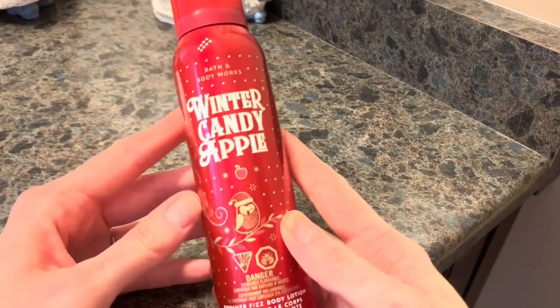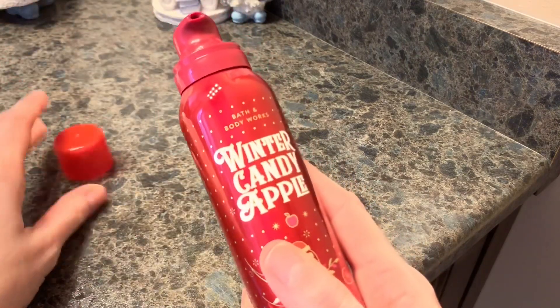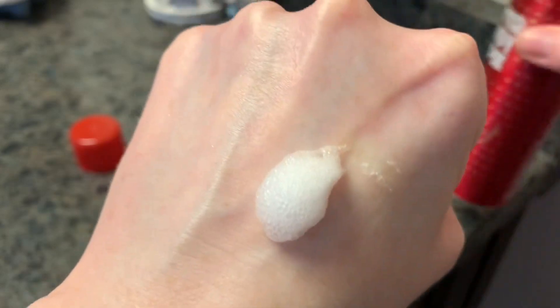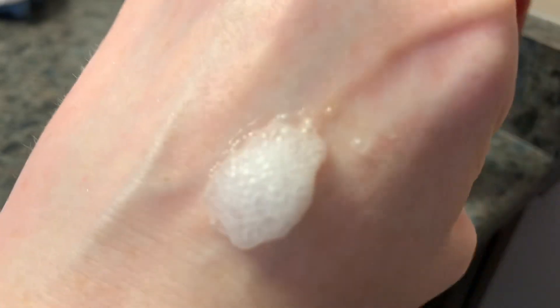I'm going to show you guys how it works. This is what the top looks like. I'm going to go ahead and spray this on — let me bring this up close and focus it in so you can get a good look. And again, this is going to last you a long time. Listen to that, you guys.